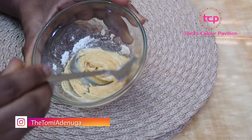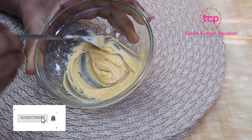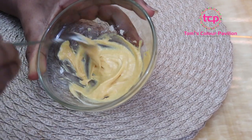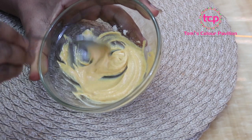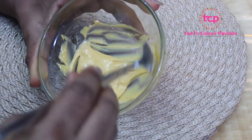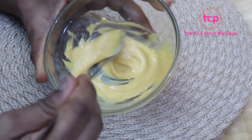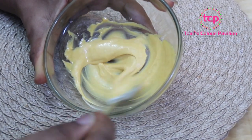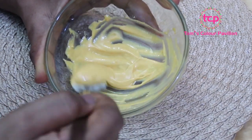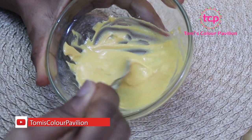It's thick, but it's better that way so that it can stick onto your face very well. If you want instant glowing skin, these three ingredients are what you will use. The combination of the milk, the curd, and the turmeric powder are very great for your skin, and almost anybody can use it. Whether you have sensitive skin, I would still advise you to try a patch test first, but almost anybody can use it.